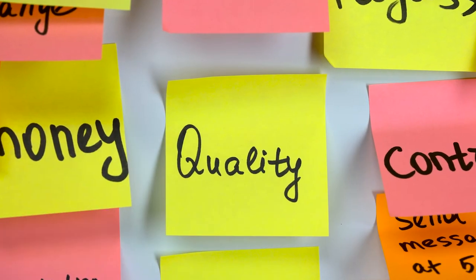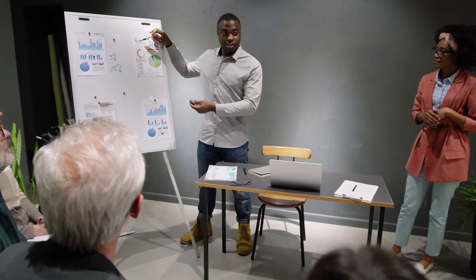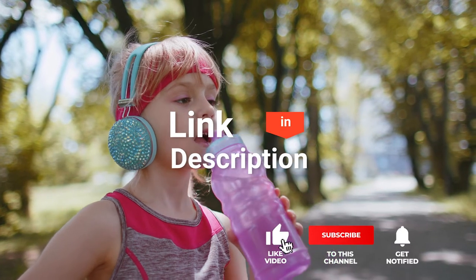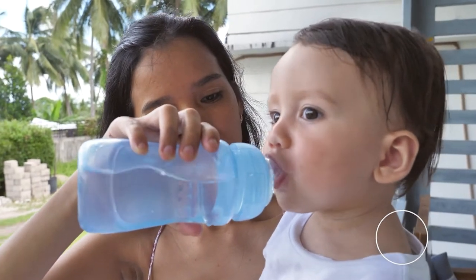As an outdoor enthusiast and mountain biker who loves testing gear, my review is based on quality, features, and value for money, giving you the best advice to help you pedal forward faster and further. If you'd like more information and updated pricing on the products mentioned, be sure to check the links in the description box below. So, here are the Top 5 Best Kids Water Bottles!